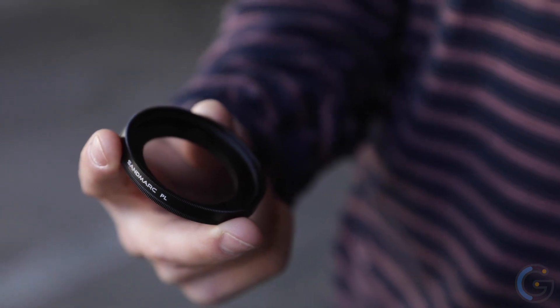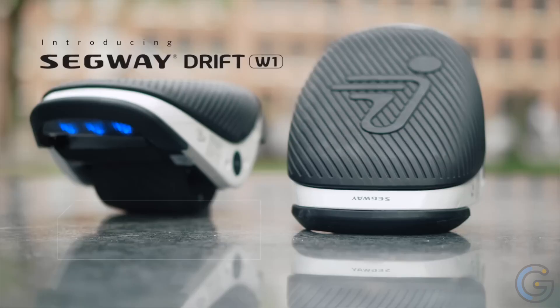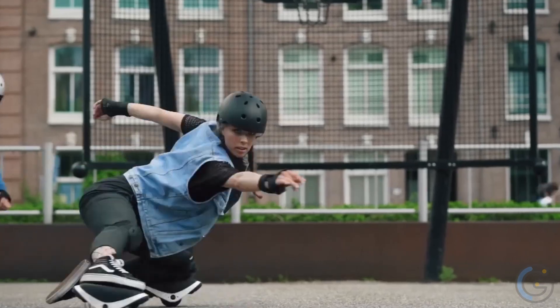What's more, Sandmarc even offers collections such as Photography Edition and Cinema Edition. These include multiple filters and lenses depending on your specific pursuits.